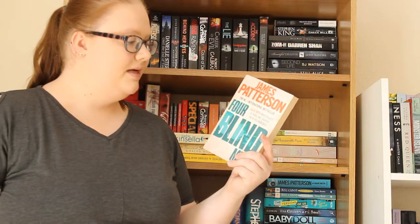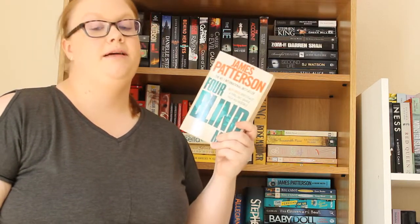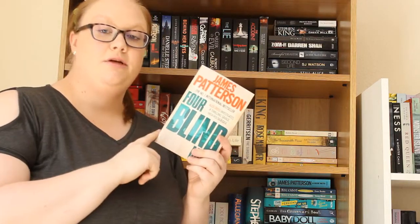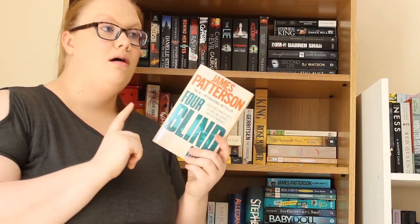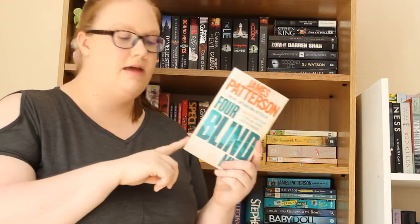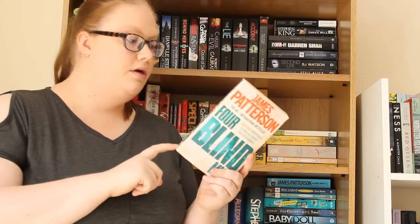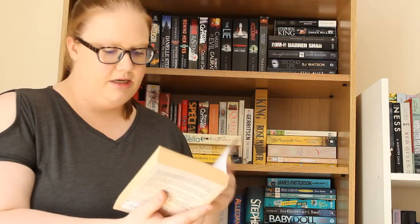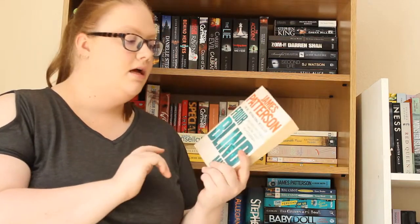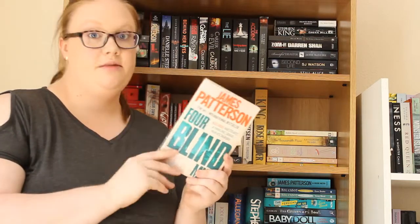I then have Four Blind Mice by James Patterson, which is a book in the Alex Cross series. I talked about in my blue bookshelf — which I'll link below — how I have a couple of books from this series already and do plan on reading the whole thing at some point. I don't actually know which number it is in the series — I think it's number five or six. I need to read the others first.